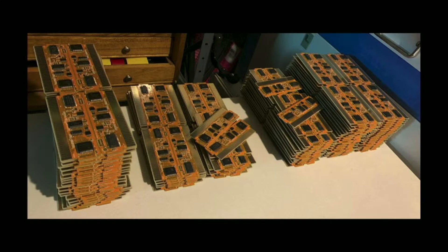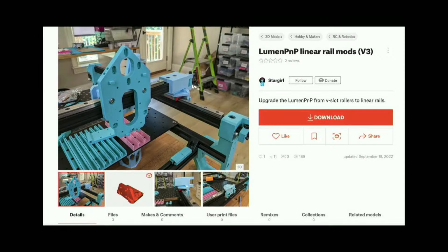You also have mods, and mods are a fantastic thing. When you make your source open it's a lot easier to make modifications to the thing instead of trying to modify a STEP file and all that nonsense. For some people the exact original design doesn't quite do what they need it to do, so it's really easy to go in and retrofit it. This is a very popular mod for the Lumen PNP — it upgrades it to linear rails, and lots of people have made this upgrade.